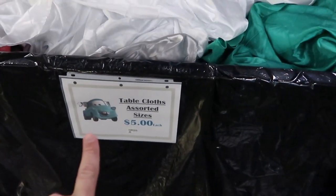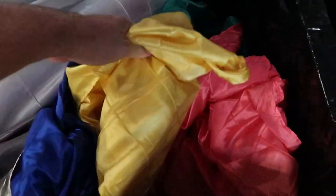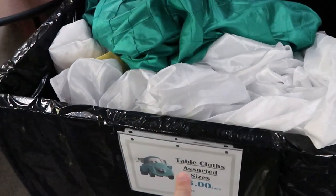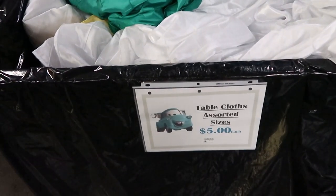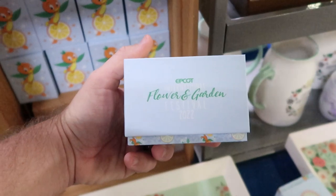Over here in these bins they have tablecloths in assorted sizes for $5 a piece — these would be used in all the different Disney resorts or potentially the Disney parks. You've got a nice yellow one, an ivory one, and one that's like a sea foam green — $5 a piece for some Disney-used tablecloths.